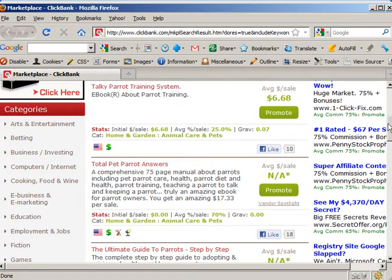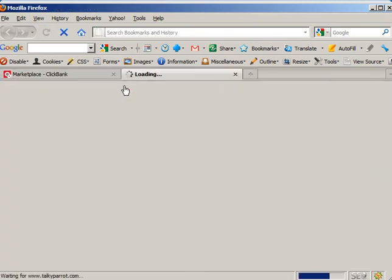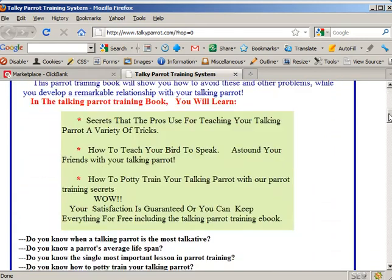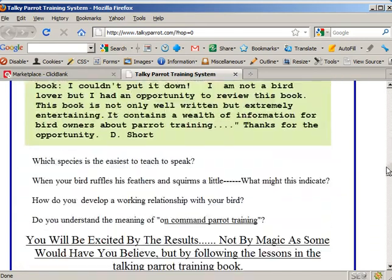We find the Taki Parrot Training System — $6.50 a sale. Some people are making money bringing customers here. A gravity of 0.07, which is considerably less than one affiliate a week bringing somebody in. Not very promising, but let's see if they have a reasonable sales page. This doesn't look too bad — it certainly goes on for a ways.